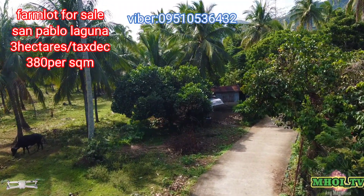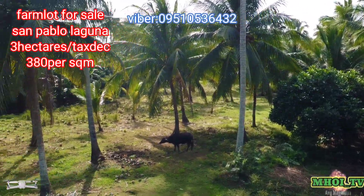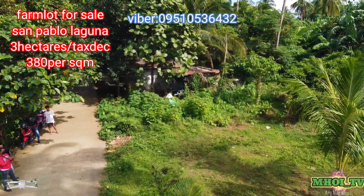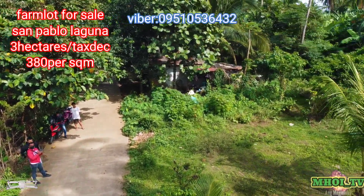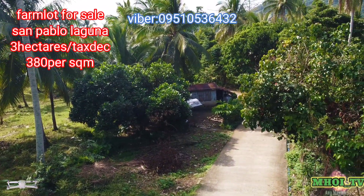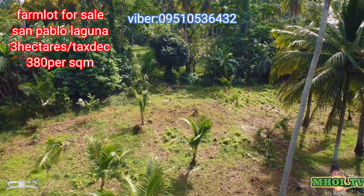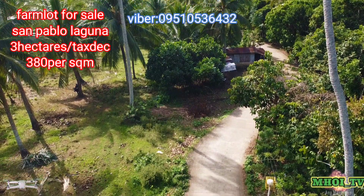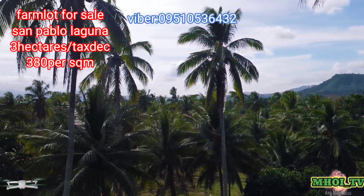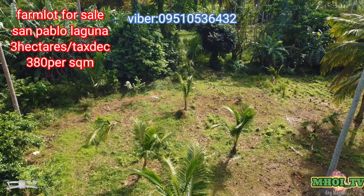Nakita nyo naman na flat na flat yung area nya. Itong property nito, mula sa bayan ng San Pablo ay 5.3 kilometers lang po — 10 to 15 minutes nandito na po kayo sa property. Yan po ako yung naka-jacket na red, nagdo-drone dito sa property. Itataas po natin yung camera para mas makita nyo ang kabuan ng 3 hectares. Kitang-kita nyo naman na napakahaba ng frontage nitong property. Sa property nito, maaari kayong mag-iinstall ng tubig at kuryente, at maaari rin pong mag-internet.